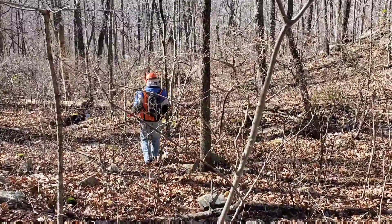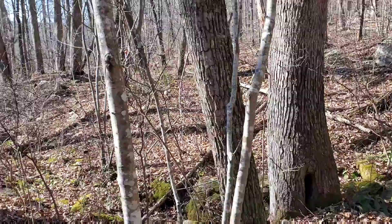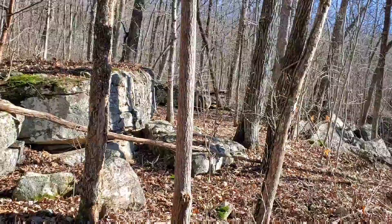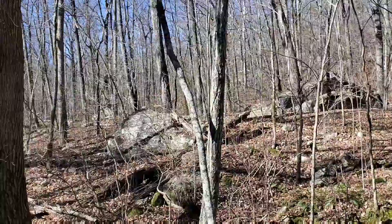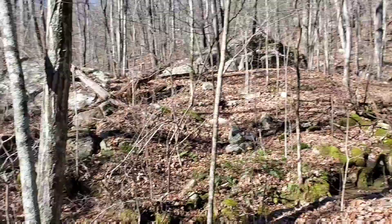We just came through a boulder field. Still going, stumbling around in these round rocks and leaves — but look what a beautiful stream this is.